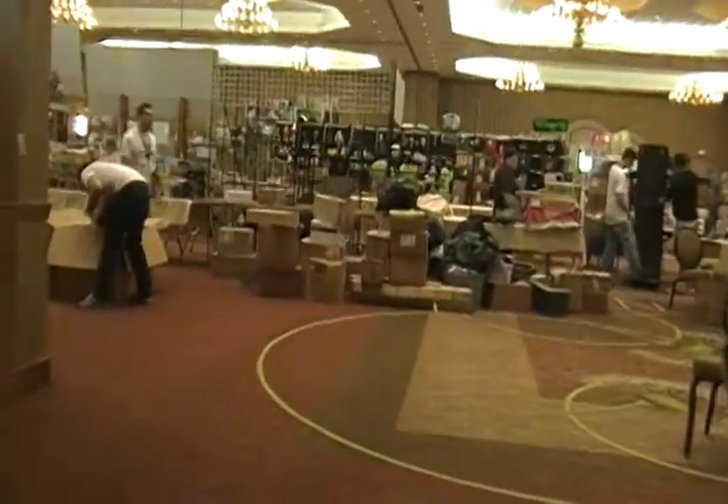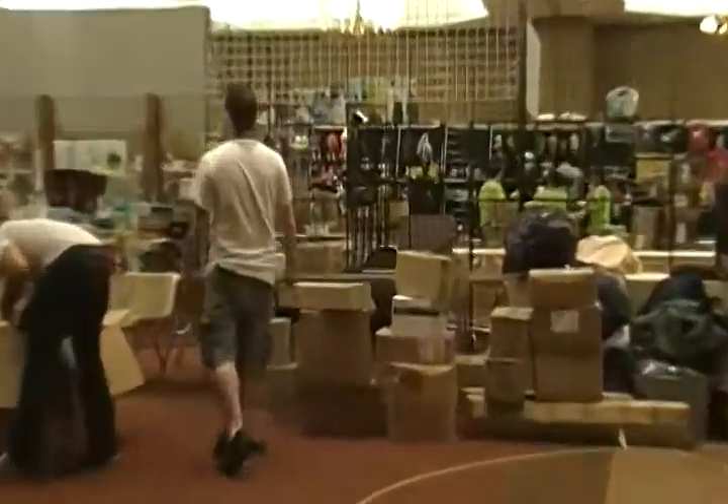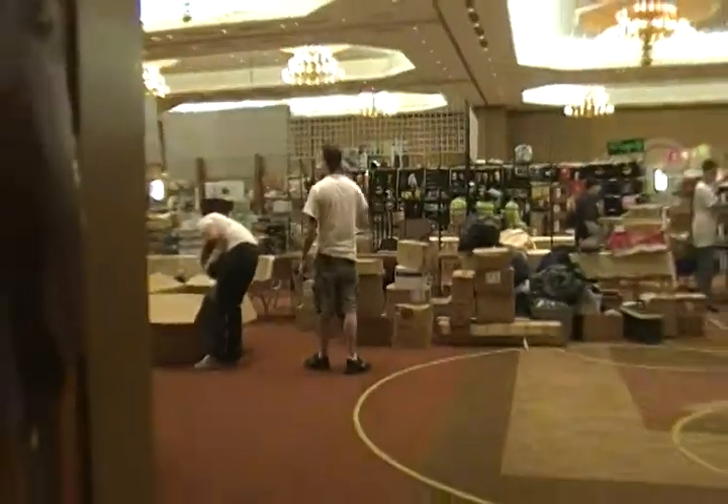Okay, here it is — the dealer's room at Acon, what it's like the day before.